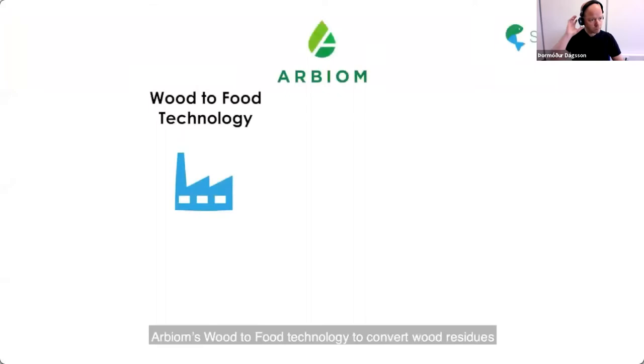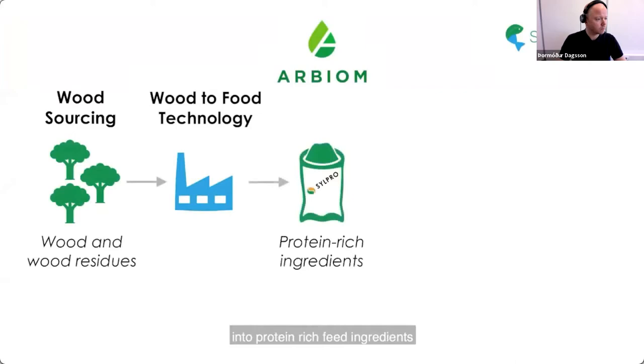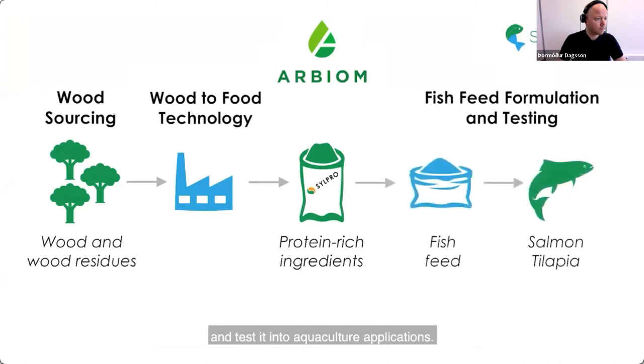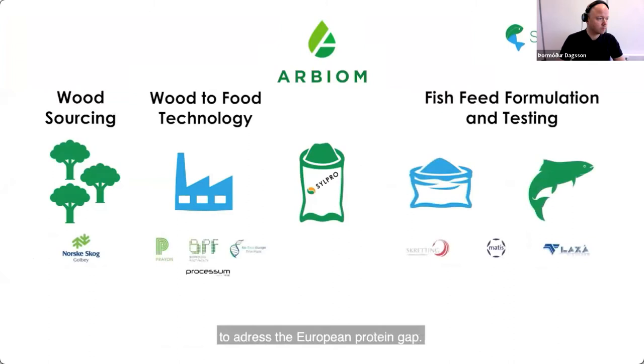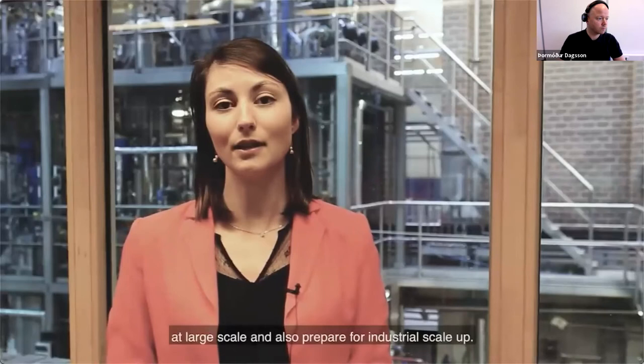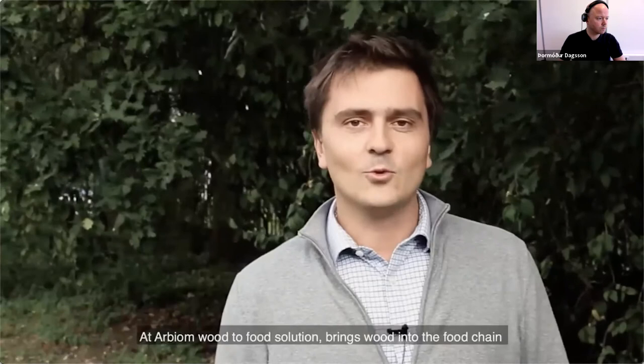Silphid is an international and multidisciplinary four-year project funded by the BioBase Industries Joint Undertaking. The project started in September 2017 and aims at scaling up Arbium's wood-to-food technology to convert wood residues into protein-rich feed ingredients comprised of single-cell proteins, called SCP, and test it in aquaculture applications. This project gathers 10 partners all along the value chain, from wood sourcing to fish feed manufacturing and testing, to address the European protein gap. The project will demonstrate Arbium's technology at large scale and also prepare for industrial scale-up.